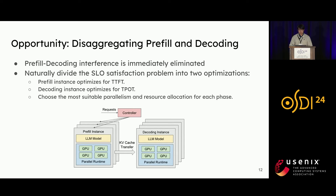To overcome these problems, we propose to disaggregate the prefill and decoding phases of large language model inference, assigning them to independent model instances on separate GPUs. Our approach has two benefits. First, operating each phase independently on different GPUs eliminates the prefill-decoding interference. Second, it naturally divides the SLO satisfaction problem into two optimization problems, where the prefill instance optimizes for TTFT and the decoding instance optimizes for TPOT. We can then choose the most suitable parallelism and resource allocation strategy for each phase to meet their specific latency requirements.